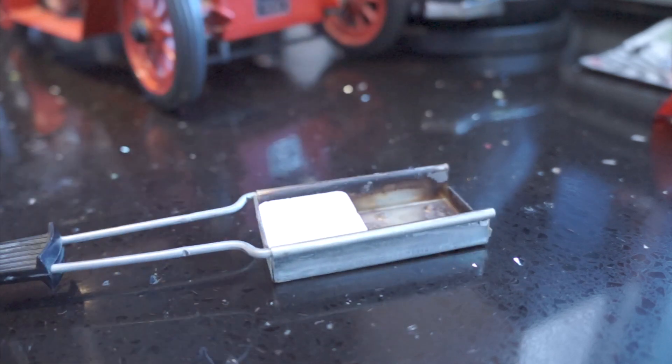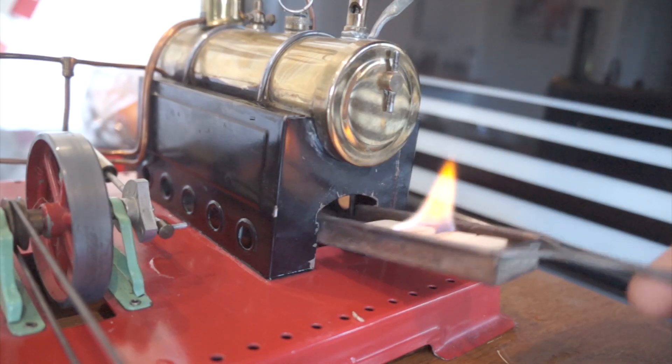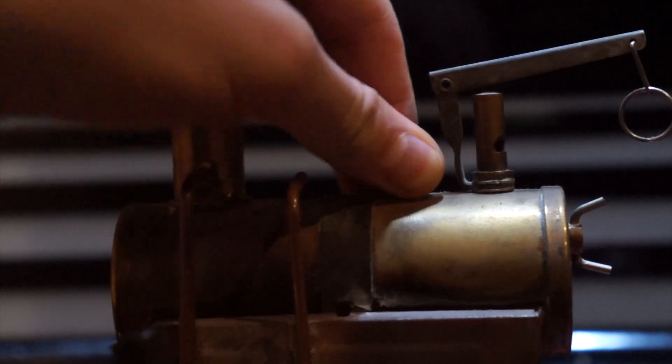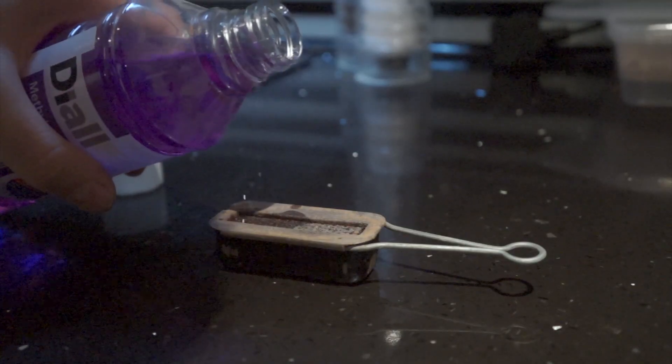The water's in the boiler — time for the fire. My more modern steam engines use fire tablets. Drop a few in the firebox, light them, and set them under the boiler. Older engines, such as this Mamod one here, use methylated spirit as fuel. Pour a quantity onto the firebox, light, and again place under the boiler.